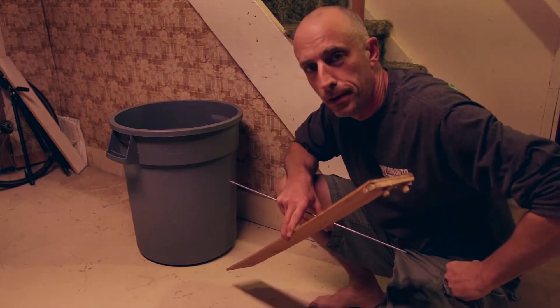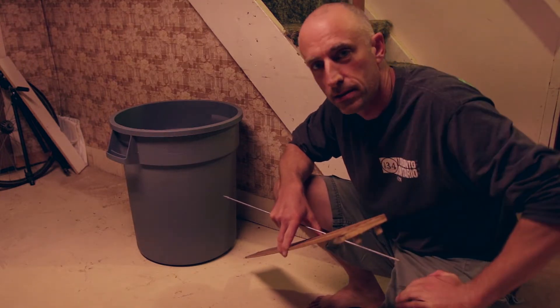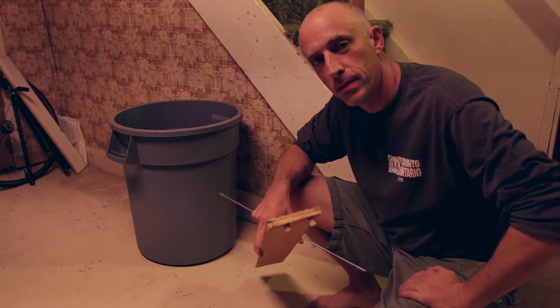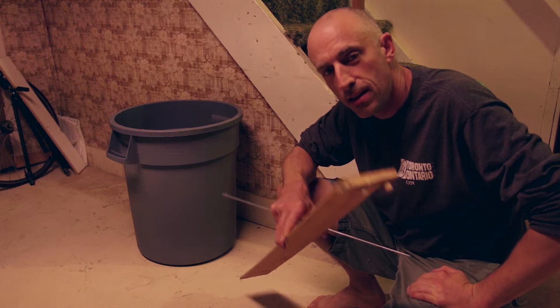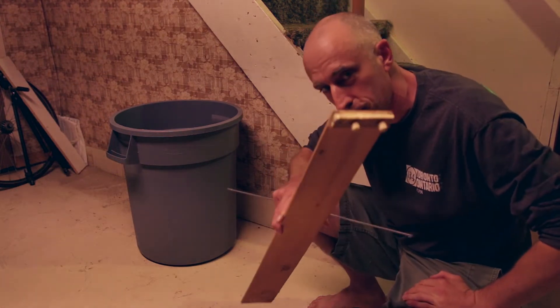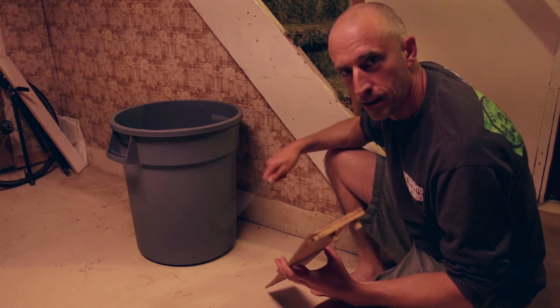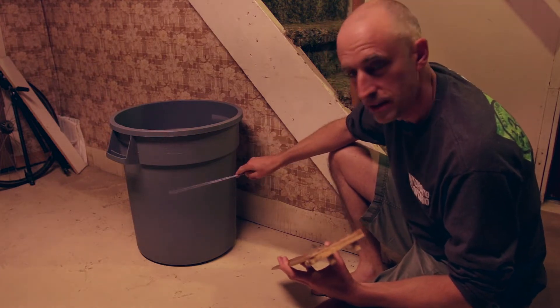We've got a bit of a problem here. I happen to have some evidence — I won't disclose where I got it from — but there's a mouse in the house. So here's the humane way to trap a mouse. Here's what we do: big garbage can. Why big? Because if it's only this high, they jump out.